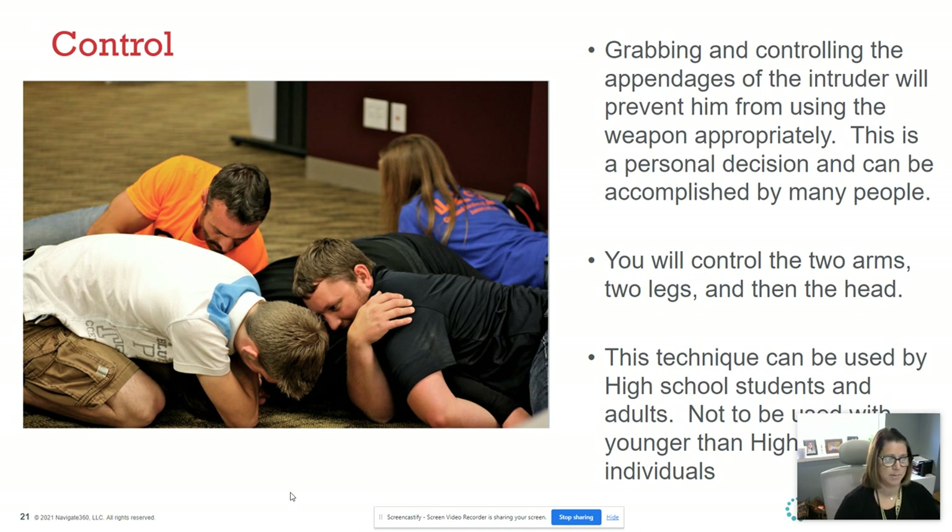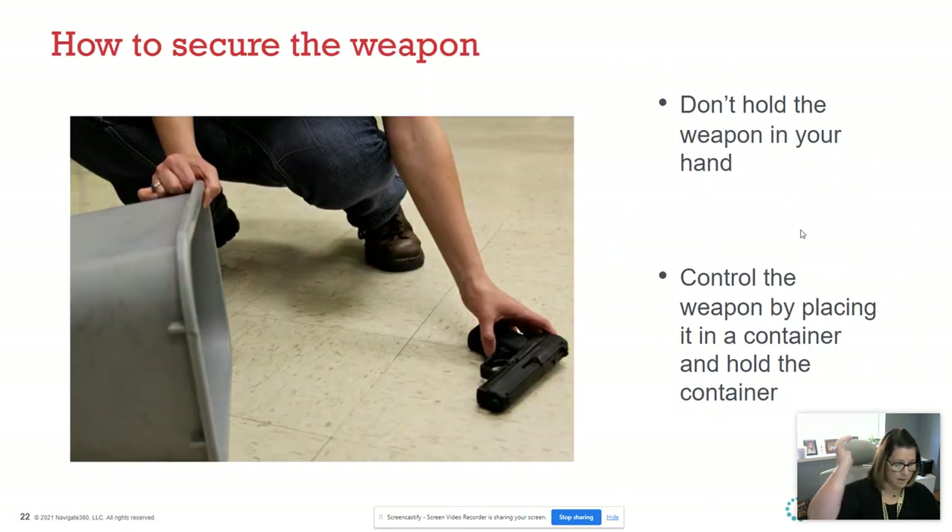Regarding controlling the intruder — I'll put my disclaimer out here: this is not what I want people to do. However, some people have that natural instinct that they're going to take this person down. Grabbing and controlling the appendages of the intruder will prevent them from using the weapon appropriately. This is a personal decision and will be more effective if many people do it together — one on one, I'm not recommending it. You're going to want to control the arms, the legs, and then the head. Once that person is down, the goal is to get that weapon out of their hands — kick it away, place it as far out of reach as possible. Have someone else contain it using a recycling bin or garbage can.